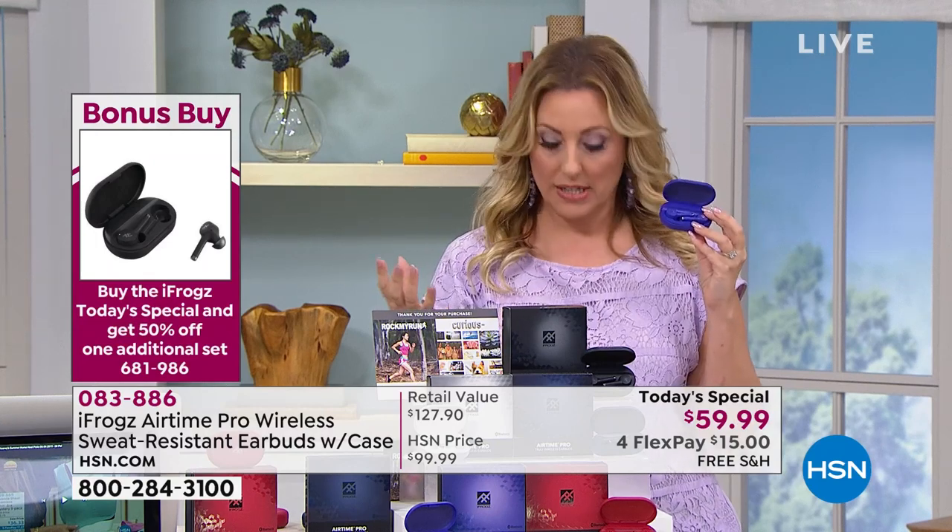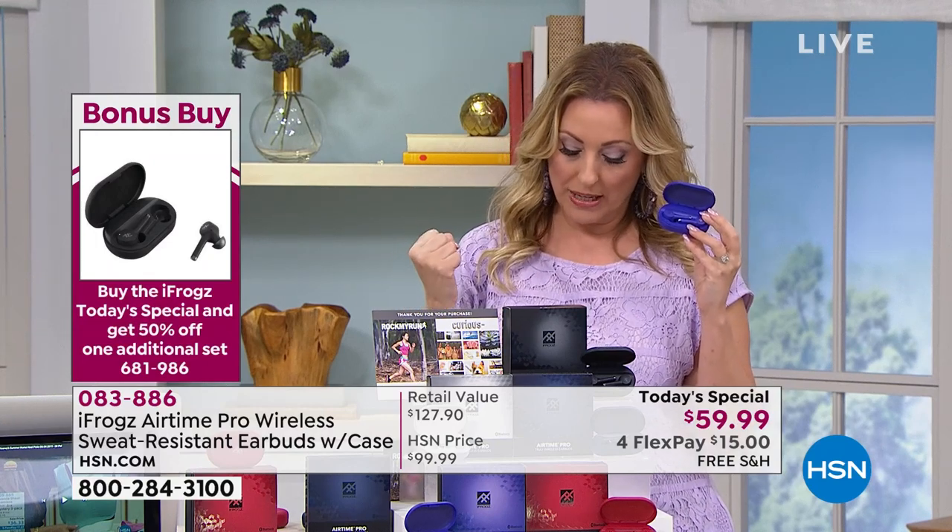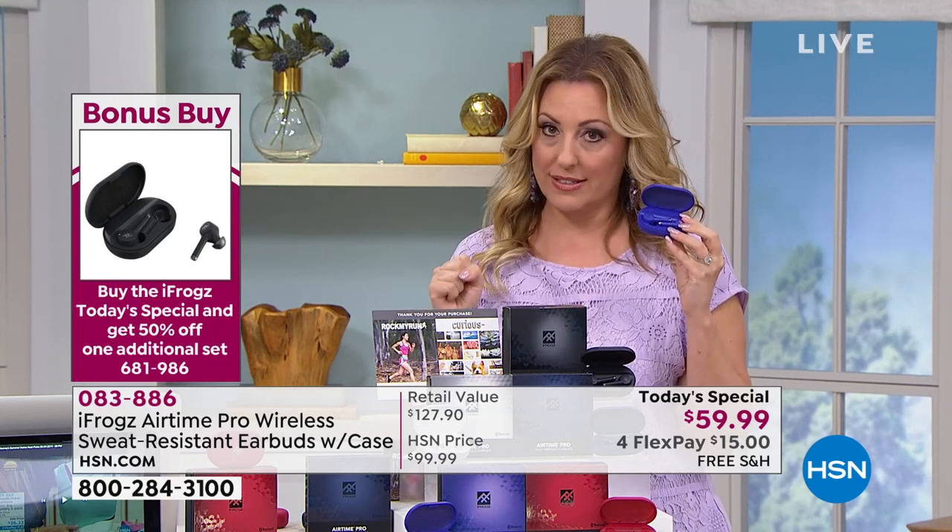Here's the biggest deal: if you buy the Today's Special, you get to buy a second set for half price — 50% off. So when you buy the Today's Special, maybe you want to buy one for yourself, one for your daughter, one for your husband. Your second one is going to be $30 and it's on flex pay at $7.50. When you compare out there in retail, most people are buying more than one.